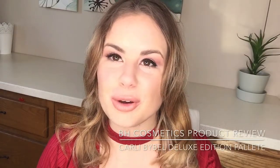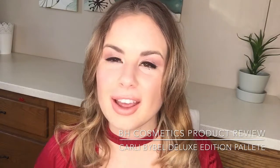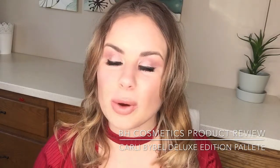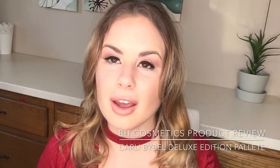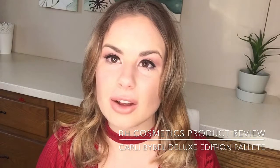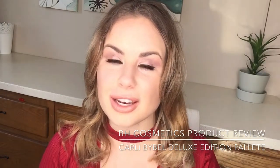Hi guys, thank you so much for watching. Welcome to my channel if you're new, and thank you for tuning in if you're a subscriber — it's nice to see you again. Today I'd like to film a quick review on a product that I've really been loving. I've used it for several months now, so I find it's a good time to do a review because I've really tried it a lot and I know it's good.